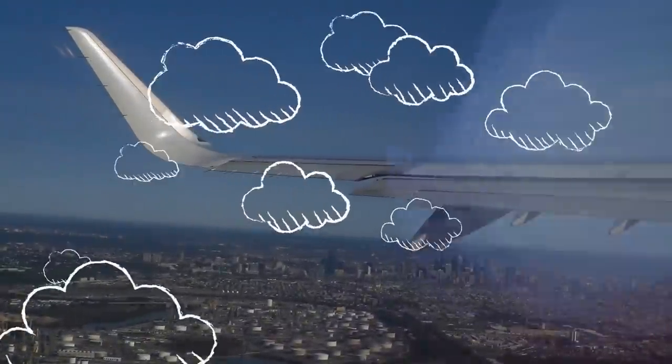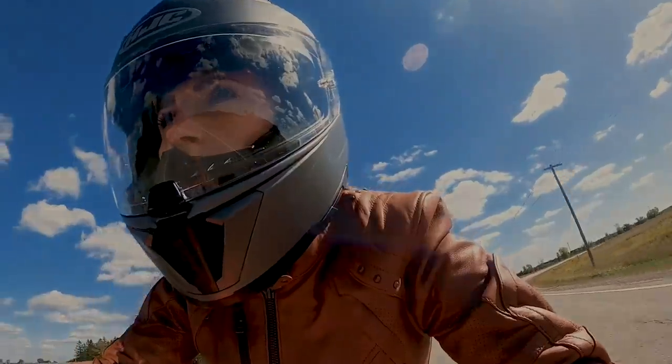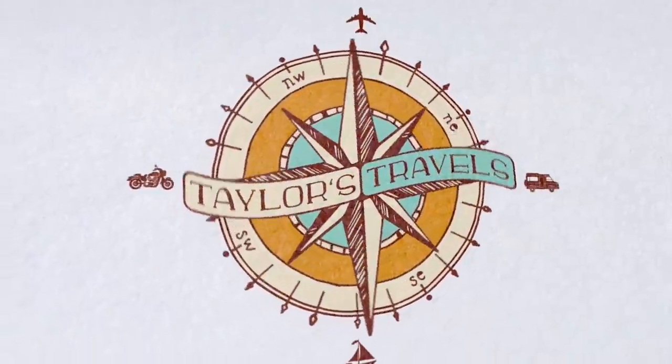Hey there, my name's Taylor. Whether I'm traveling by air, land, or sea, I want to use my skills and various methods of travel to explore our beautiful planet. Subscribe to join me as I navigate life with my sense of adventure as my compass.